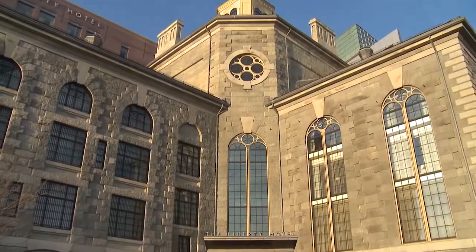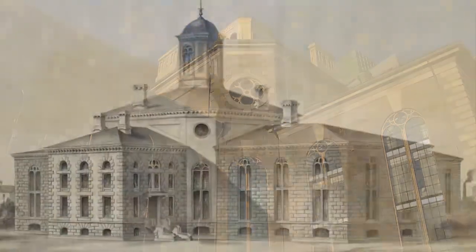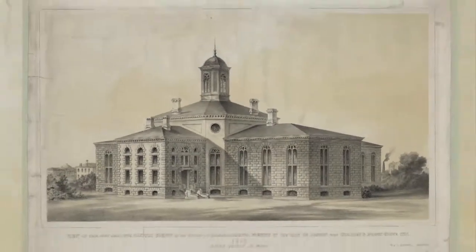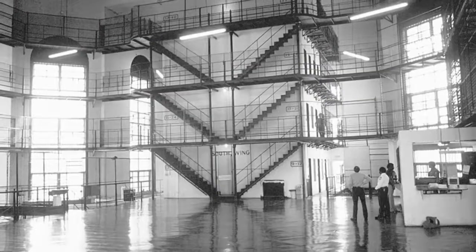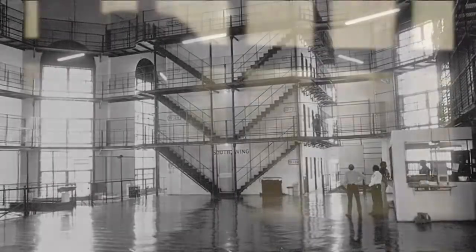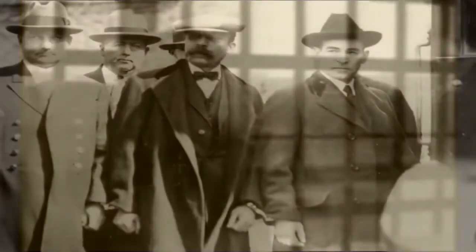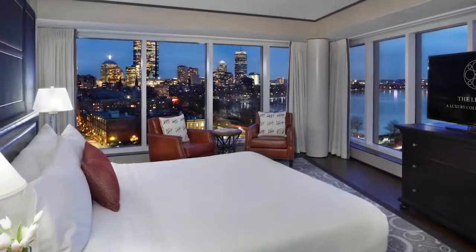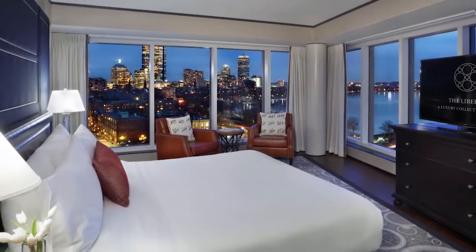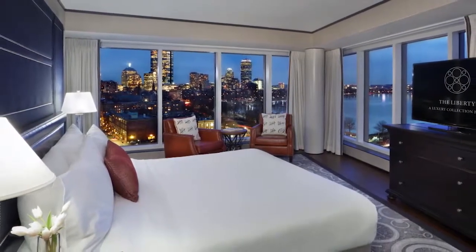This magnificent structure is an attraction unto itself. For 139 years, it was the site of Boston's Charles Street Jail. Its residents range from small-time criminals to notorious gangsters. Legend has it, famed anarchists Sacco and Vanzetti did time here, as did Nation of Islam leader Malcolm X and the men behind the Great Brinks robbery. But rest assured, your stay at The Liberty Hotel will be a reward, not a punishment.